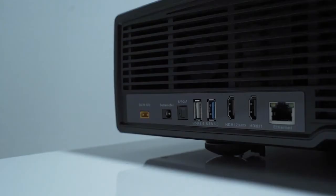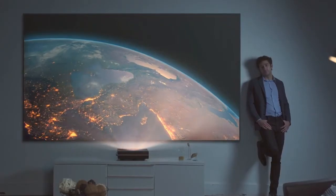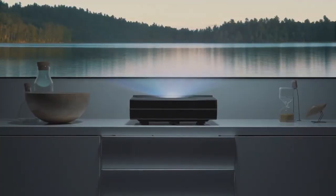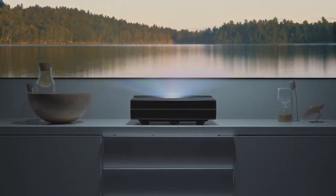Illumi has two USB ports, two HDMI ports, built-in Wi-Fi capability, and Ethernet input, so it is universally compatible. Illumi — watch the world in a new way.